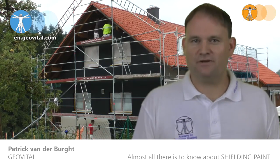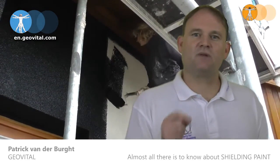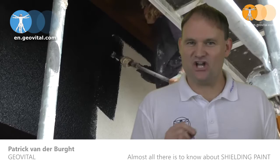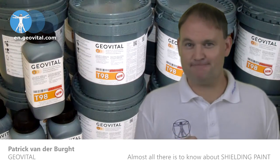Shielding a whole house or room therefore makes a lot of sense. However, if you're thinking about applying shielding that does not result in a box, you should pay close attention to the following.